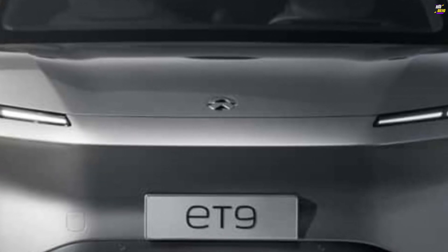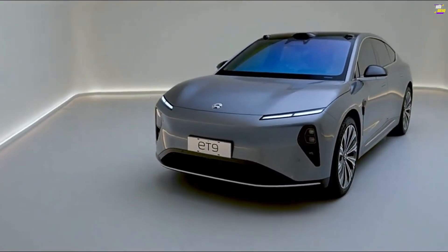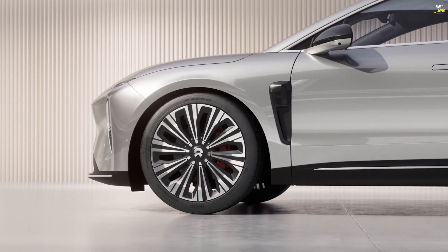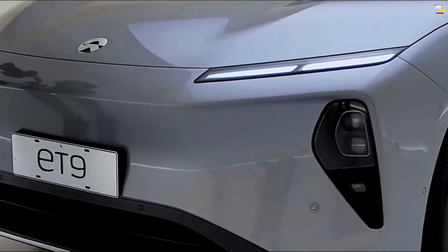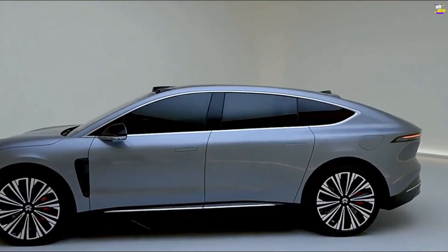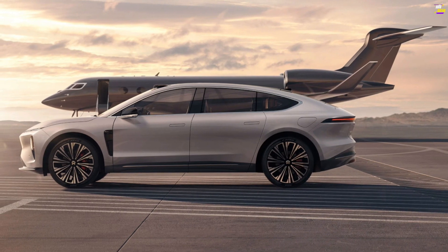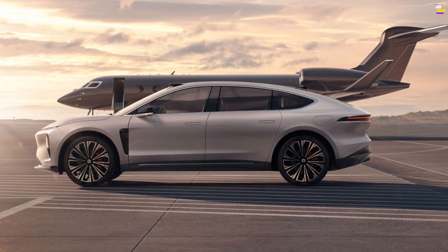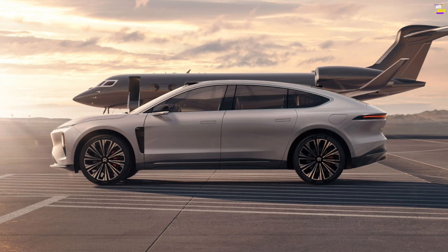Occupants will also have an abundance of digital displays, including a 15.6-inch central touchscreen in the dashboard and 14.6-inch displays hung from the front seats for each rear occupant, along with a smaller 8.0-inch control screen between the back seats. The ET9 will support higher-level assisted driving with no fewer than three LiDAR arrays — one looking forward and one monitoring each side. The computing power comes from what is claimed to be the world's first 5-nanometer automotive-grade chip, the Shenji NX9031.